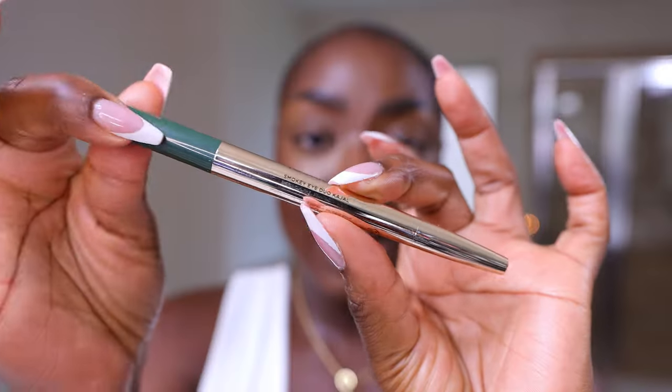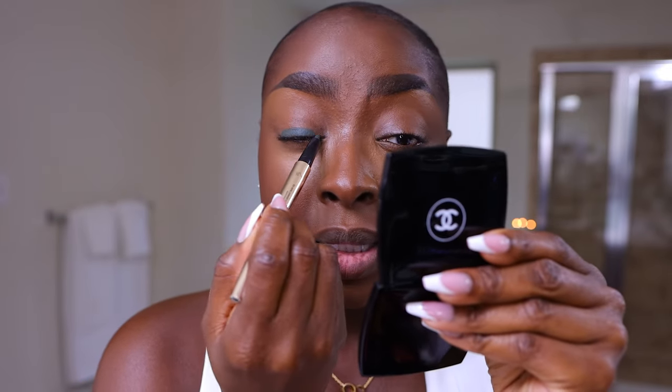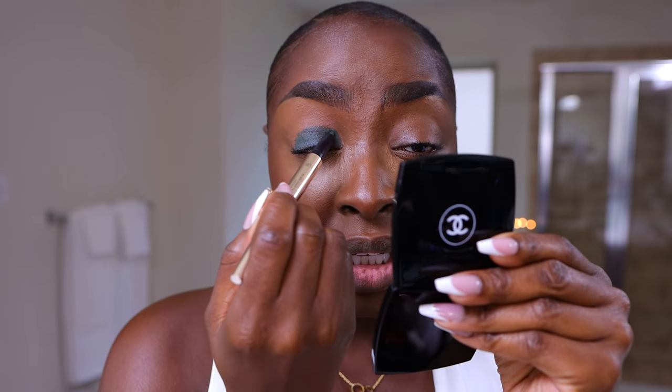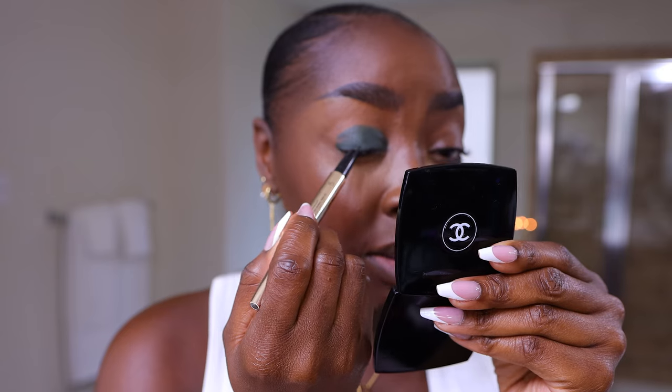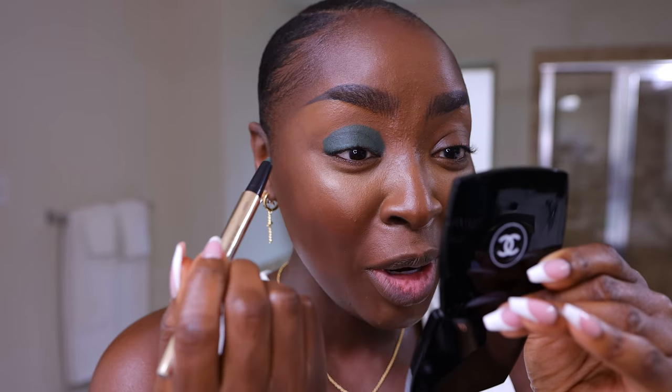I'm going to do a green smoky eye. I'm taking the oils off of my eyelid using Makeup Forever Loose Setting Powder — tap off the excess, mattify this up. This is the Iconic London Smoky Eye Kajal. We've got a thicker side and a thinner side. With the thicker side, let's twist it up and go all over the eyelid. I haven't done green in a while. This is a nice flat green — no shine, not a duochrome. It's nice and creamy, and so far it doesn't look like it's going to dry down as fast as the Fenty ones.